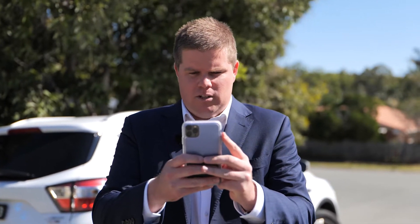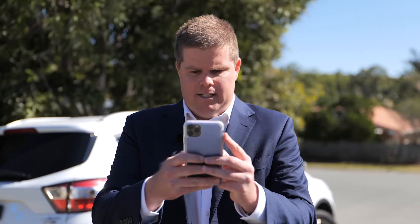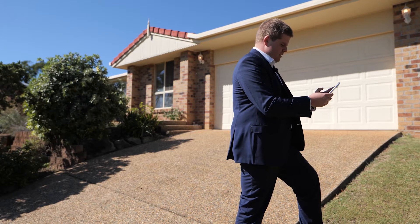Sorry, Ashley Court is under contract. New one coming. Jeez, our marketing is bringing so much inquiry — coming soon.